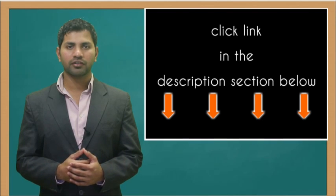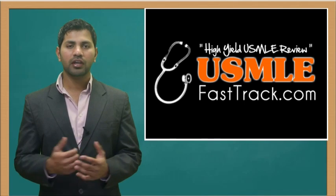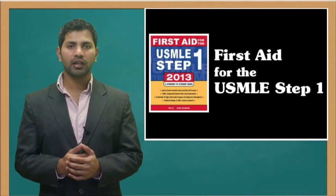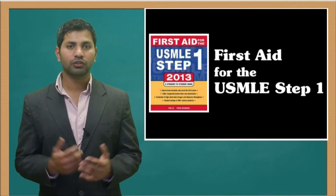For more information on this topic, click on the link in the description section below. For a full USMLE Step 1 review, be sure to check us out at USMLEfasttrack.com, where we help you review the entire First Aid for the USMLE Step 1 with high quality videos and hundreds of detailed pictures for a better understanding of the material.